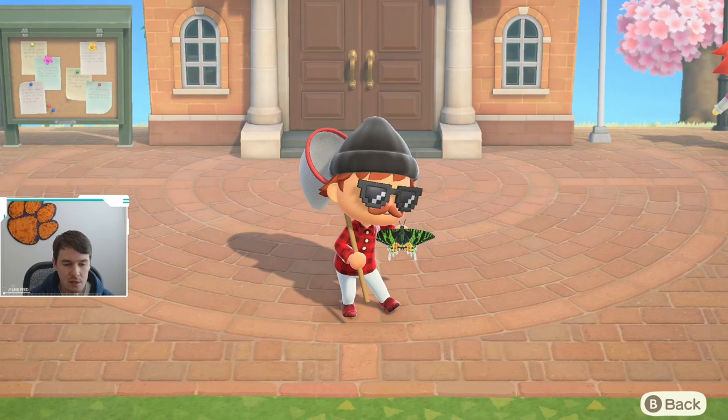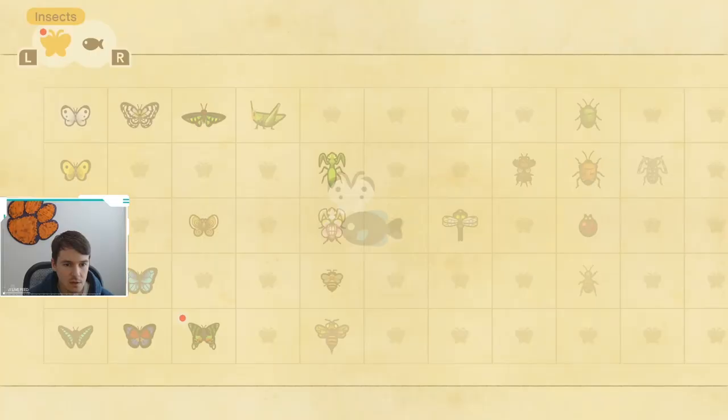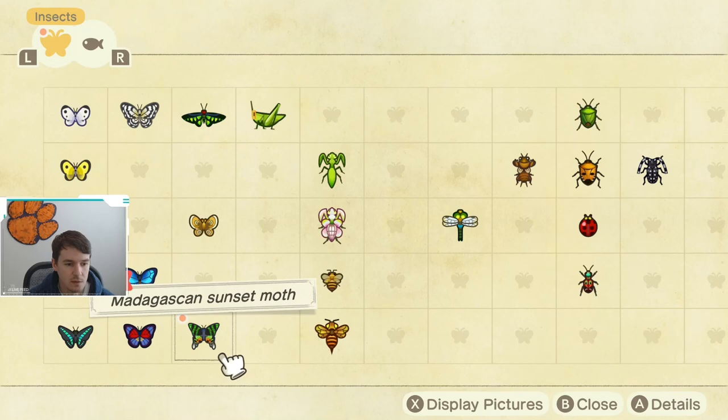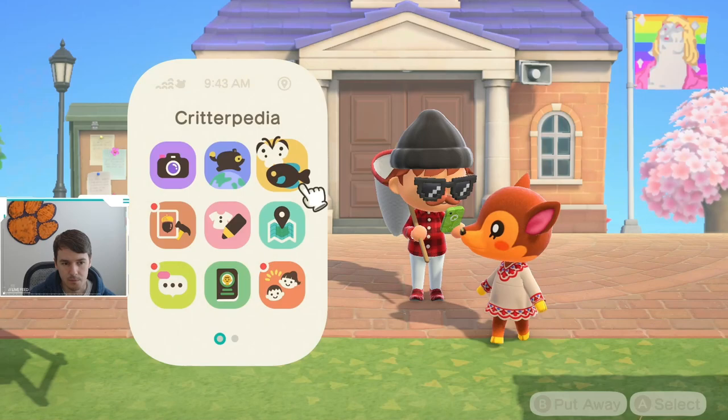This is a bright colored moth. If we just take a look, it's green. It's kind of got like a tiger stripe pattern and it's got a little bit of yellow on it. If we check out its Critterpedia, we can see that it is available April through September, but it has a smaller window to catch it in the middle of the day — you can only catch it from 8 a.m. till 4 p.m.